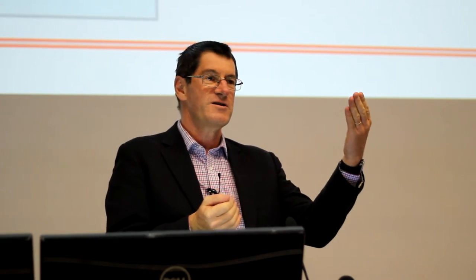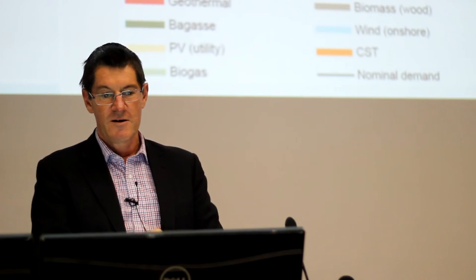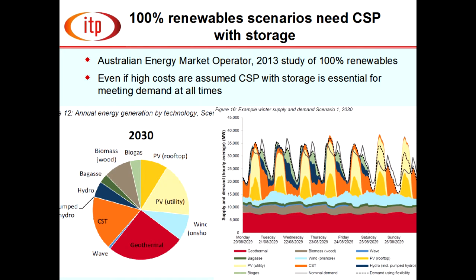It's not a competition — what we want is a system with an optimum mix of all these technologies. Wind is cheapest, PV complements it nicely, and solar thermal storage is a good way of filling the gaps. The Australian Energy Market Operator did a study at the request of the federal government in 2013 on the least-cost mix for 100% renewables in Australia.